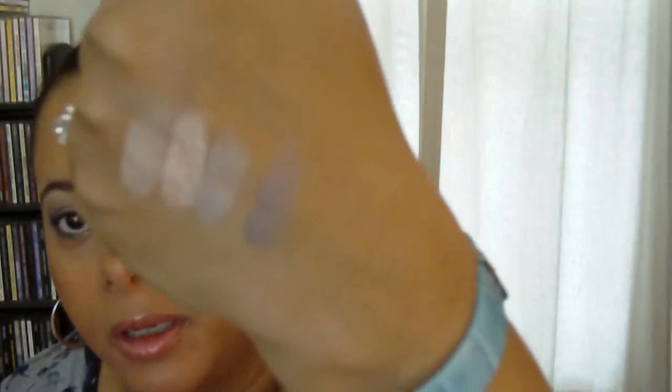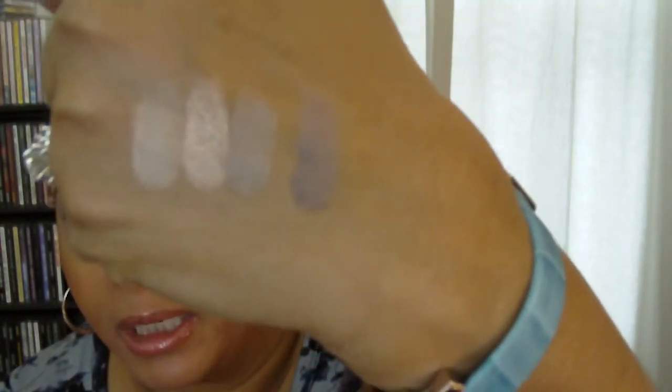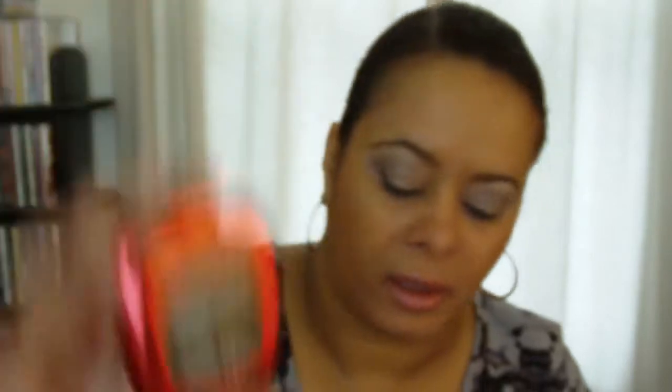There are the swatched colors and I think they're gorgeous. I'm wearing the full face today since I'm going out later — figured I'd go ahead and put it on. Also in the kit, which was a worldwide launch for them, were the ready liner shadows. They come in a duo called 'The Horizon Line,' with shades Panoramic and Perspective. I was excited about these because I used to use their liner shadows regularly — they have a creamy consistency.